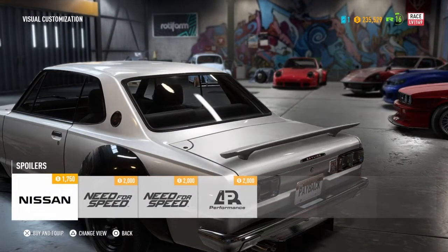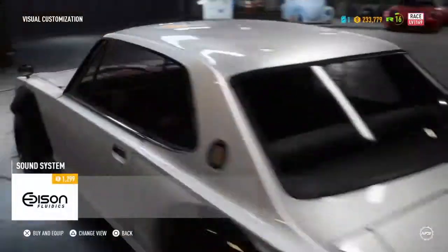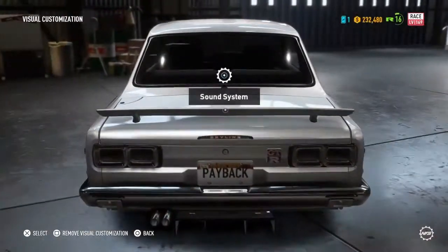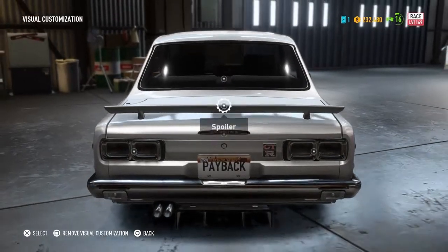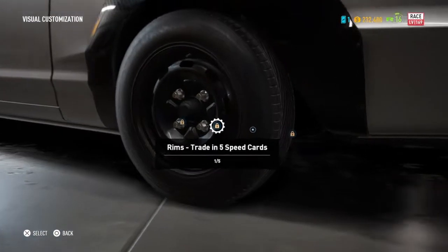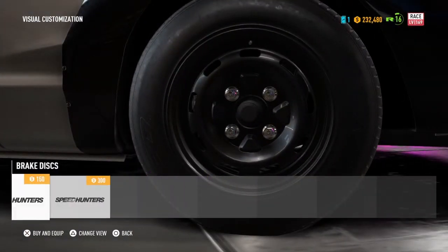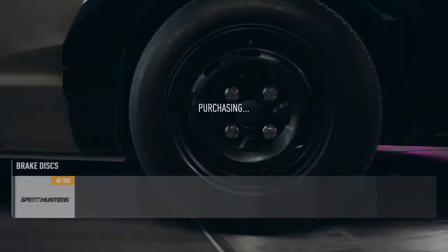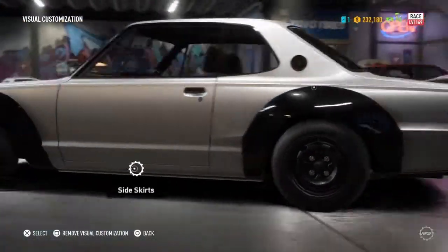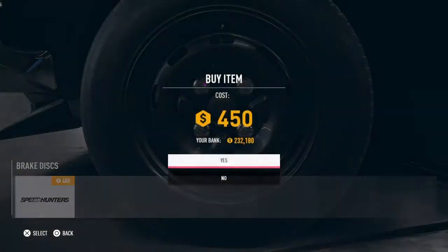I don't want these, I'll have the little spoiler. Sound system — yes, upgrade that so it sounds better. Brake discs — as you can see we can't really see them, so I'm just gonna go with this one for now.